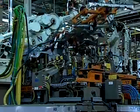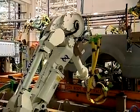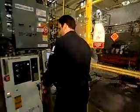Robots improve efficiency, productivity, and safety. Industry experts predict a boom in robotics in the coming years as the technology continues to evolve. Robotics technicians will be increasingly needed to bring these amazing machines to life.